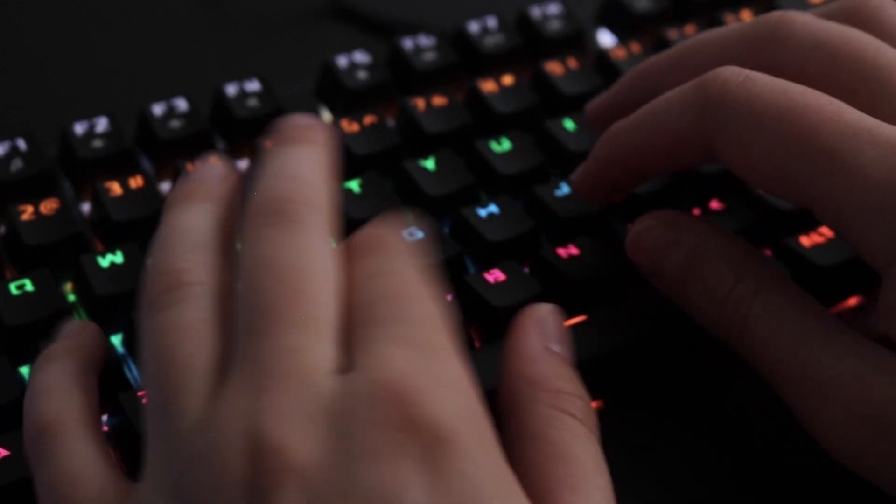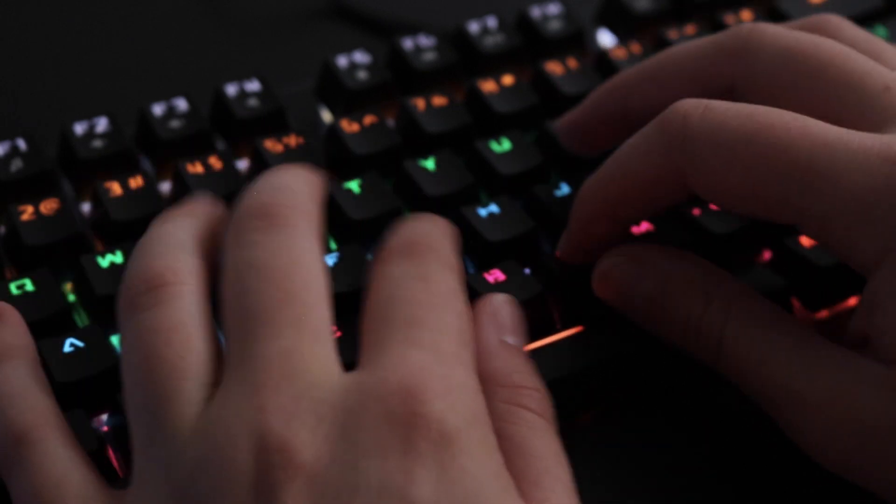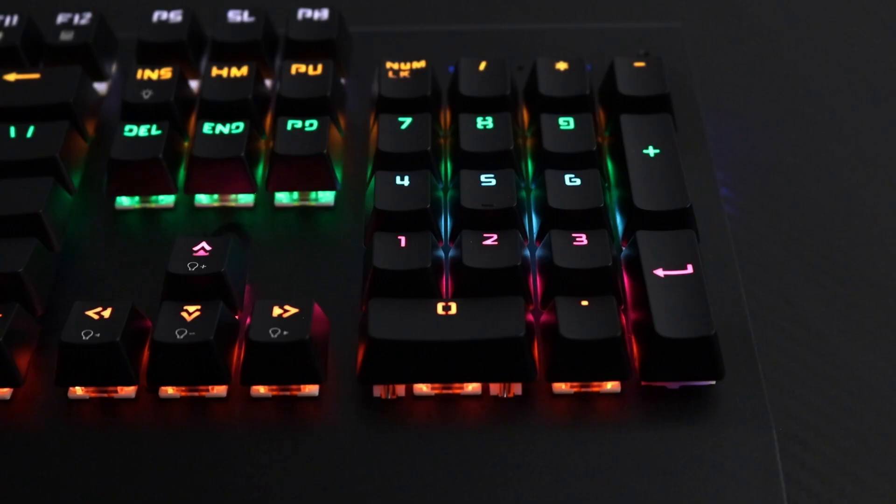26 anti-ghosting keys allow for simultaneous, fast and accurate game responses the way you intend. The mechanical blue switches make for a satisfying typing sound, and enjoy the 9 different RGB lighting modes.